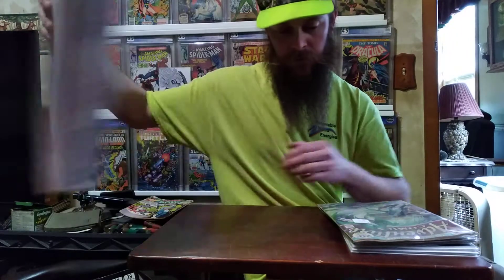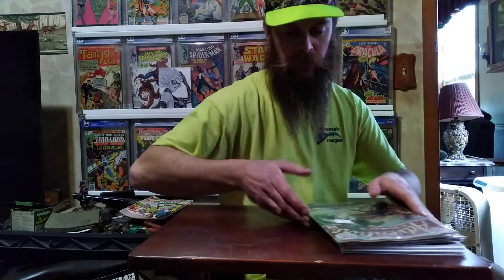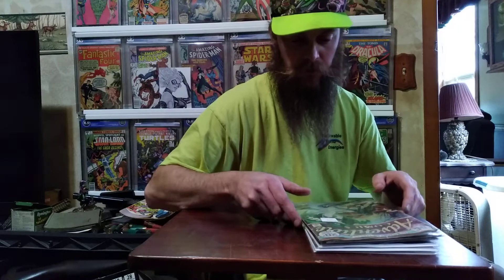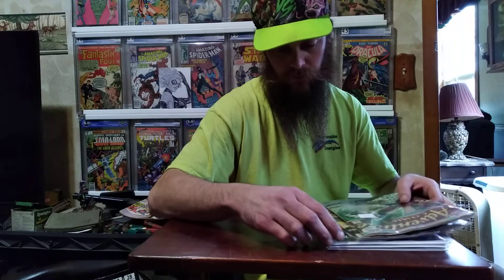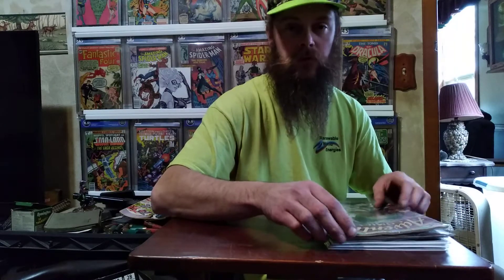Alright, got a few books to show you guys. I know it's been a while since I've done a video. I got a few pickups — found a few of these at an antique store and a couple new books, just gonna show you what I got.